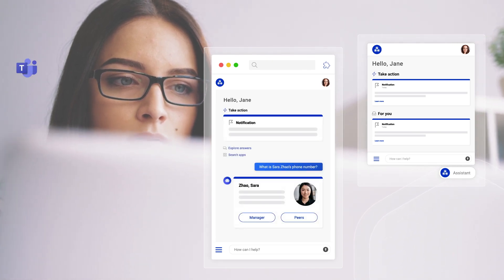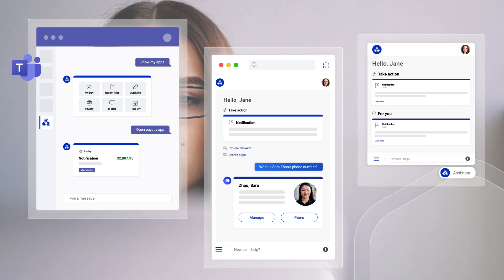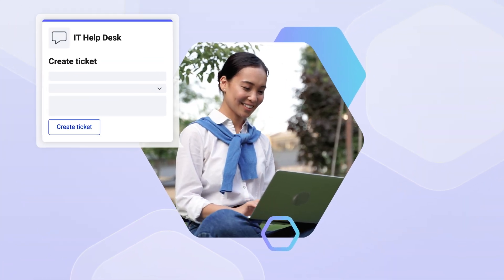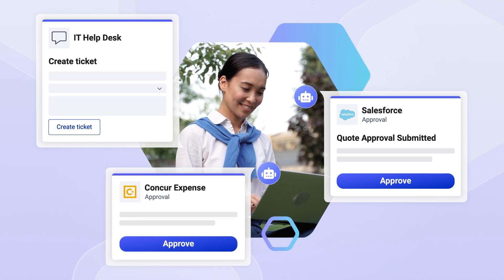It can be accessed through your intranet, as a web browser extension, or through collaboration tools such as Microsoft Teams. It also features over 50 pre-built templates that automate and simplify everyday tasks, shortening launch time from weeks to hours.